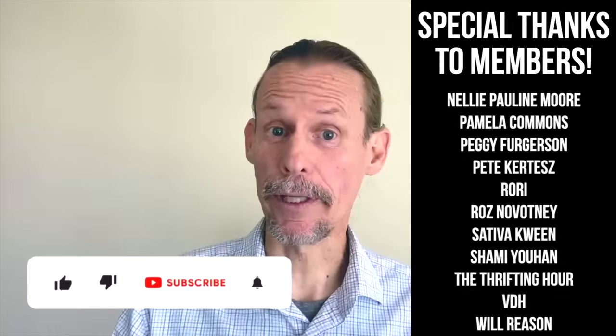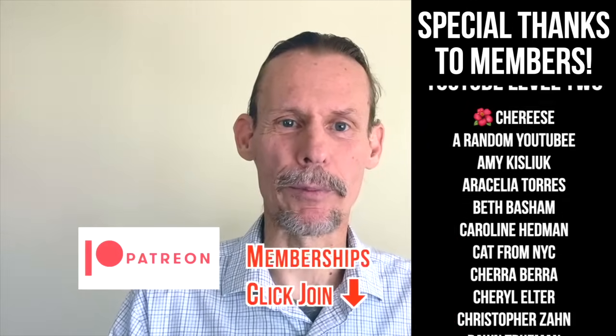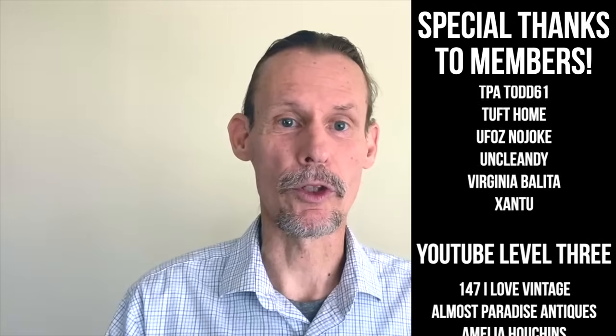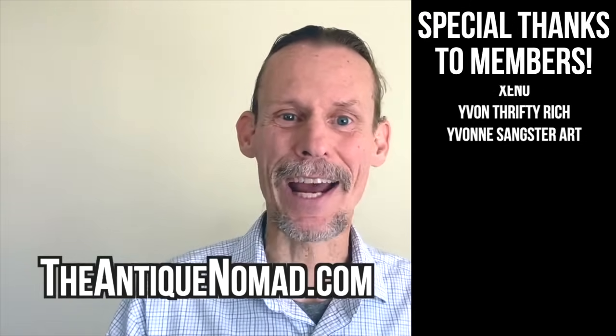If you enjoyed this video, check out this one. Also click thumbs up to like this video, and check the description for information about our Patreon and memberships — we've got a lot of different levels with different perks, bonus videos, and early content. Please also check out our website, theantiquenomad.com, for appraisal help. We'll see you again for more adventures in the antique and vintage community soon. Bye for now.